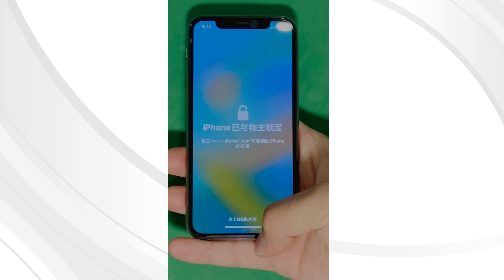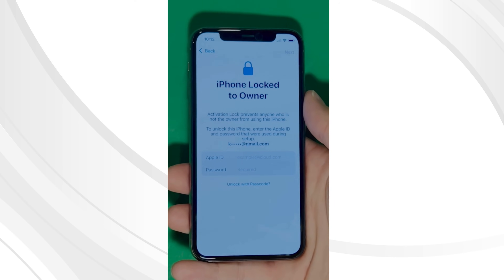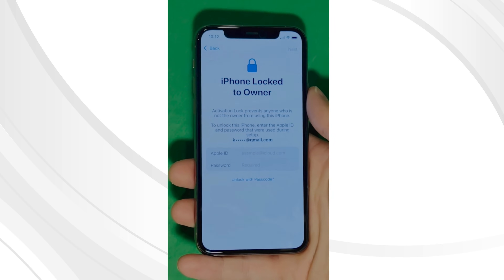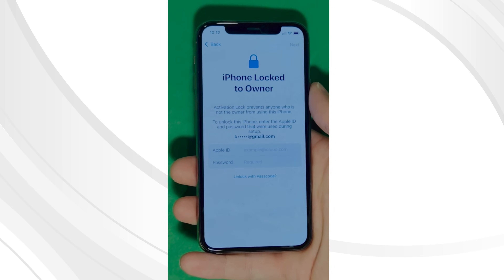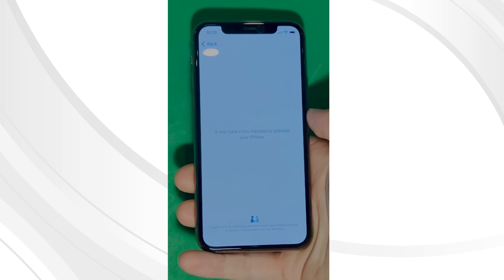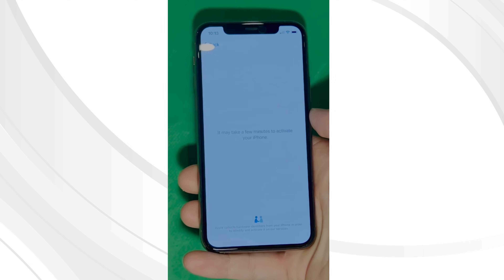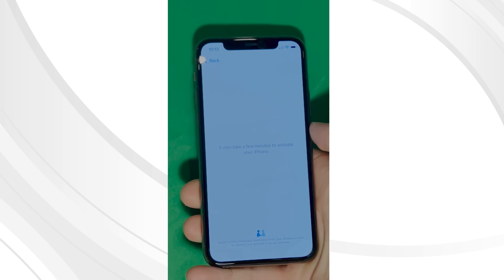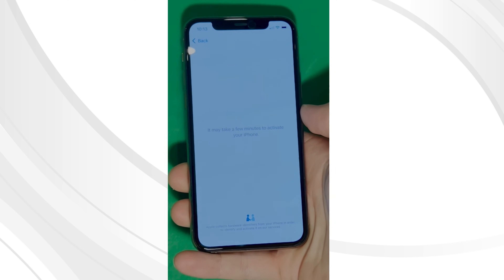And just like that, the unlocking process begins. As you can see here, we swipe up to see the iPhone locked to owner page. In this part, it really takes time and patience. We wait for the unlock process to activate the phone. Swipe left and wait for a few minutes to activate your iPhone. Don't worry, it will be worth the wait.